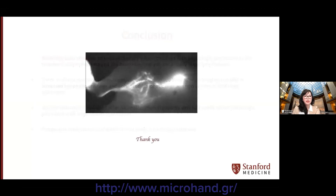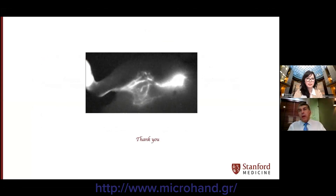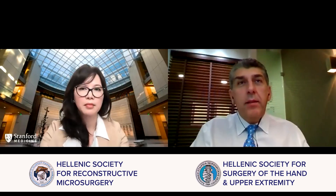Thank you very much. Thank you so much. Great talk.